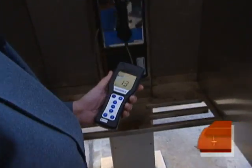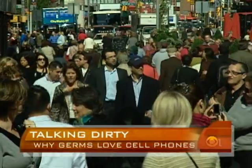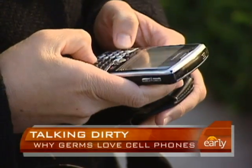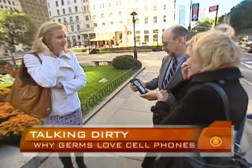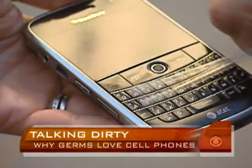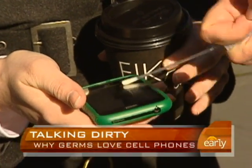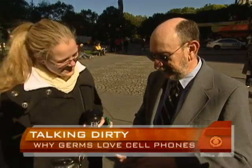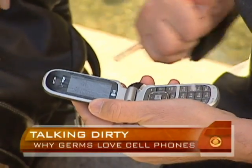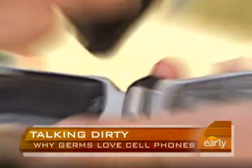Armed with his germ meter, the germinator himself joined us as we asked people on the streets of New York if we could test what they never leave home without. The first phone was practically germ-free. A BlackBerry we tried scored well too — remember, you want a score under 100. But then we put a flip phone to the test — which happened to be the reporter's own — and it scored 261. Gerba says objects that hold moisture tend to hold more germs.